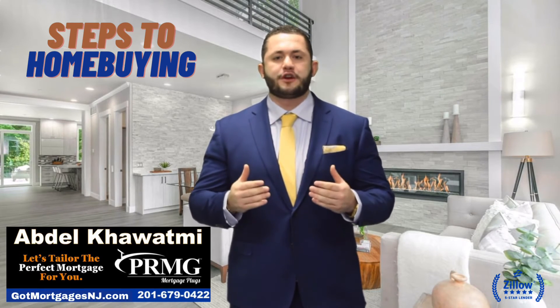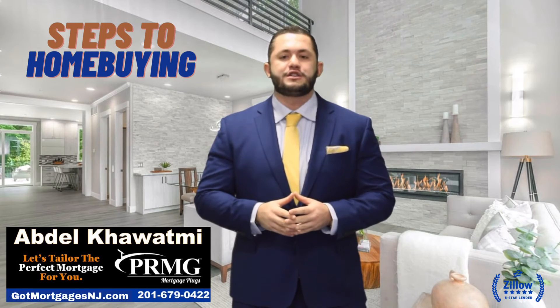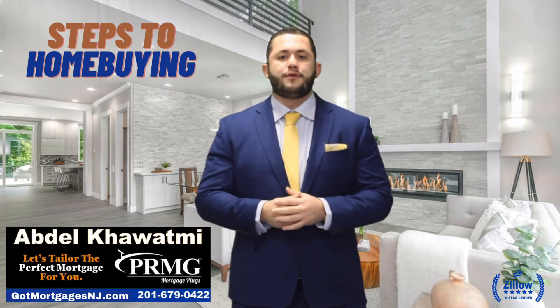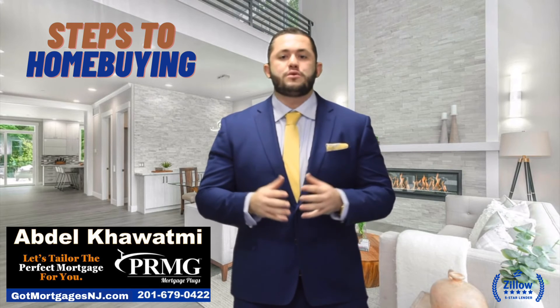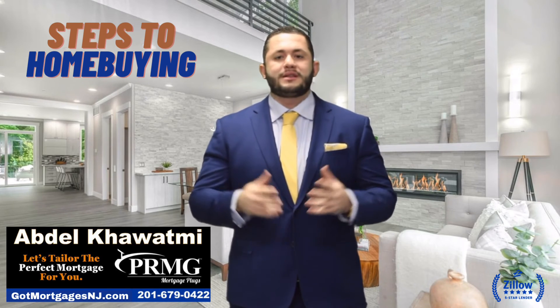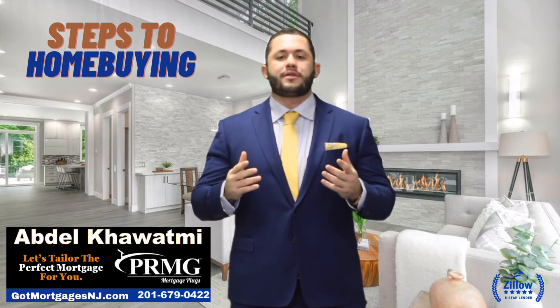Once you've done all that, received your commitment and cleared all your conditions with the lender, you are now going to be formally what's called CTC, as in clear to close, and you will schedule with your agent and generally with the listing agent as well to do the final walkthrough.